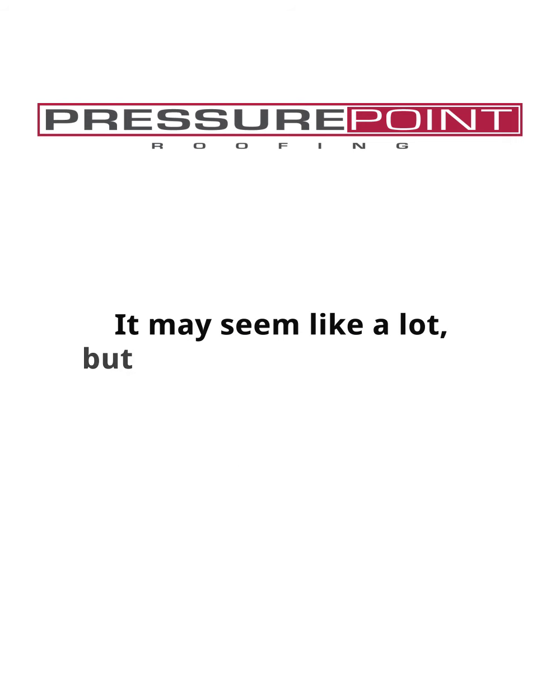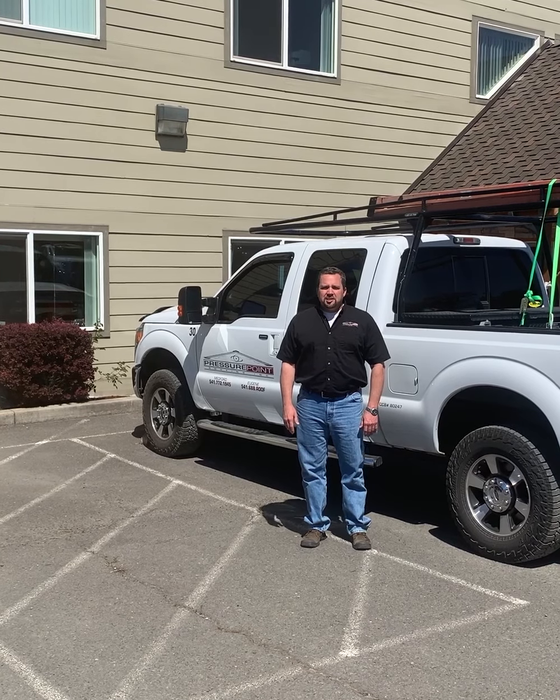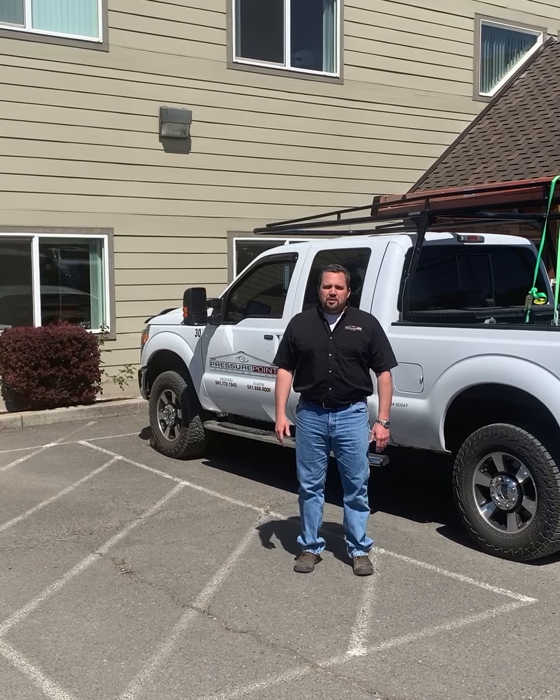It may seem like a lot, but it really can be simple. And if all else fails, you can call us using FaceTime and we can follow you as you walk around your home and look at the roof that way too. COVID-19 has changed the way that we do business normally, but it's also given us new avenues to get the job done. I hope this gives you a little bit more of an understanding as to what a virtual estimate entails. We'll see you next time, maybe in a virtual meeting.